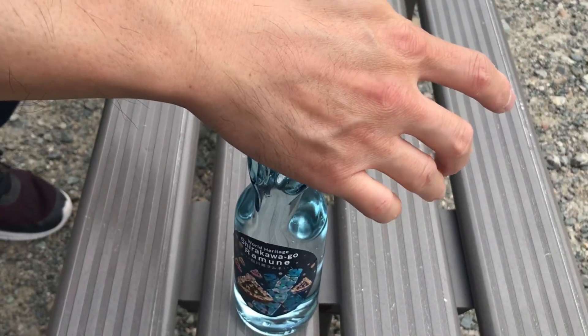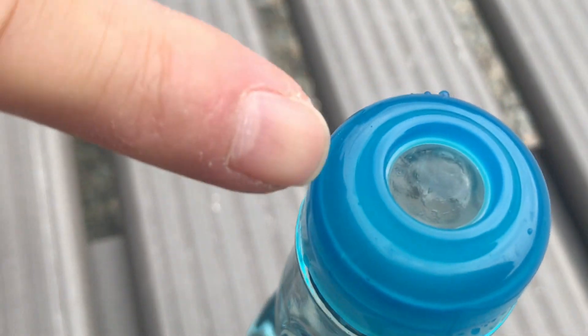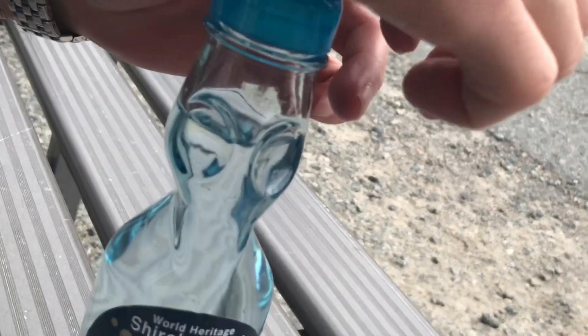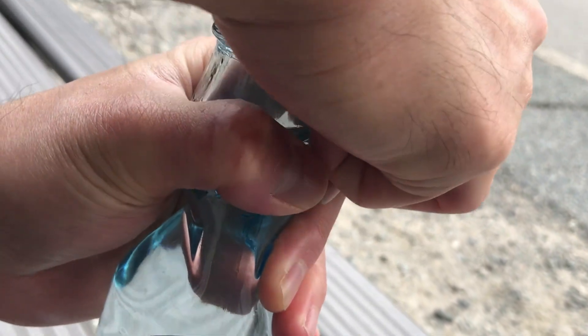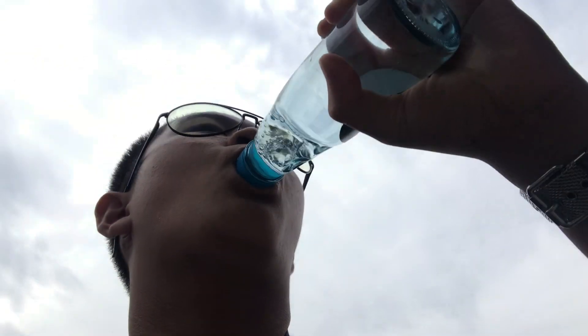We're going to be exploring this location to its fullest. This is going to be so cool — even he agrees. Watch till the end of the video. I just bought a drink — this is the old-style drink with a marble pebble. Now let's put it in. This is so cool! Let's drink. It's really good actually. Now I'm fully energized, let's continue exploring.